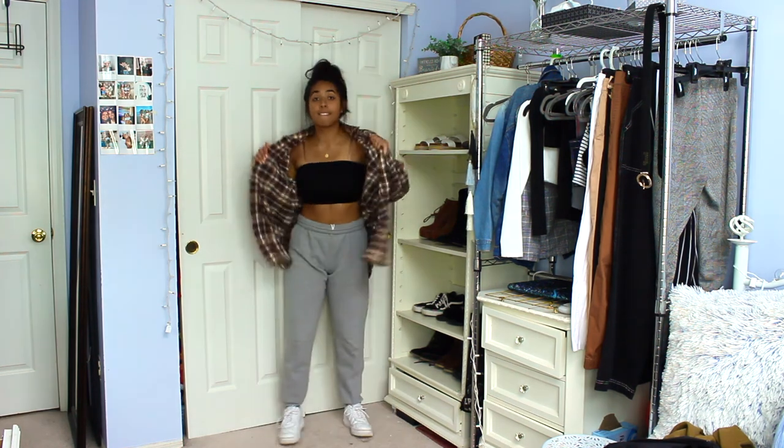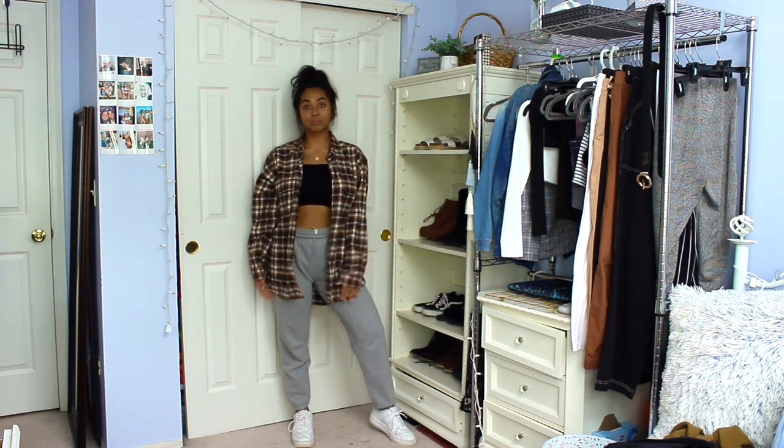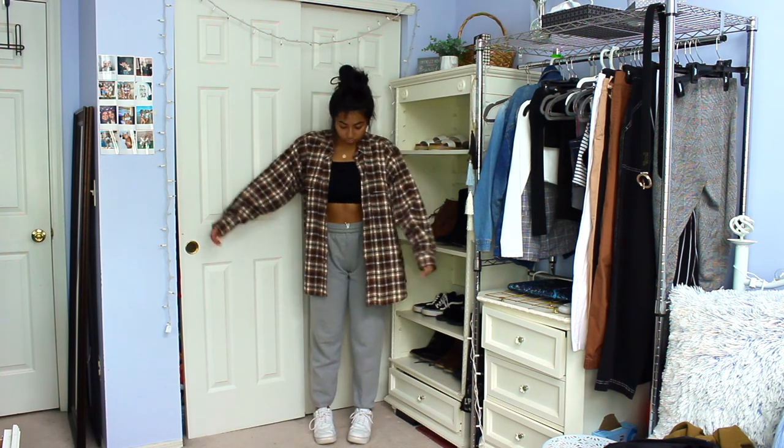The last outfit is an oversized flannel made of some heavier material. I kept the black tube top on and put on some gray sweatpants — this is such a cute and effortless look. If you wanted a more loungy vibe, this is perfect, but you could also pair it with some jeans. That's it — I hope you guys loved all the fits and I'll see you in my next video, bye!